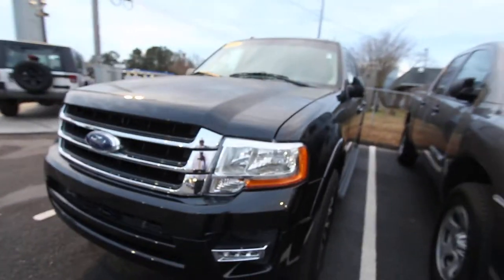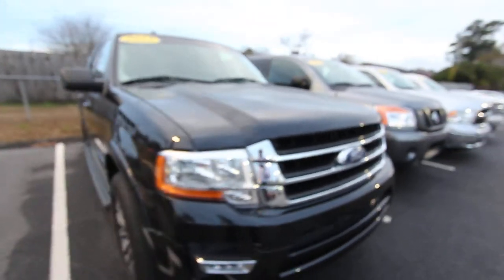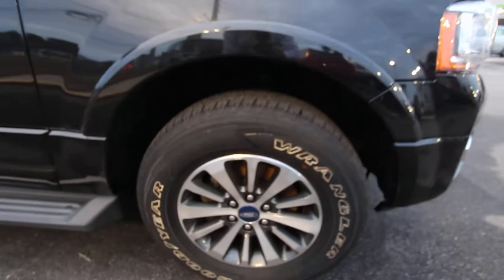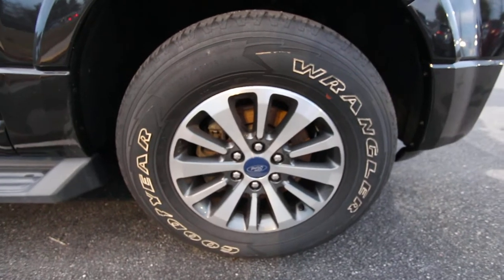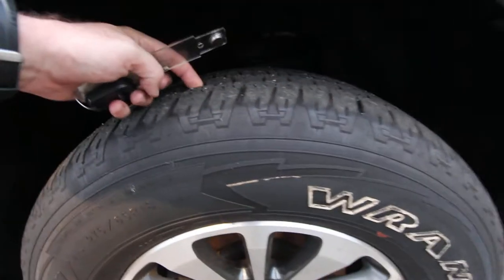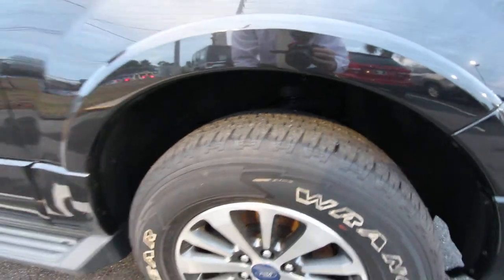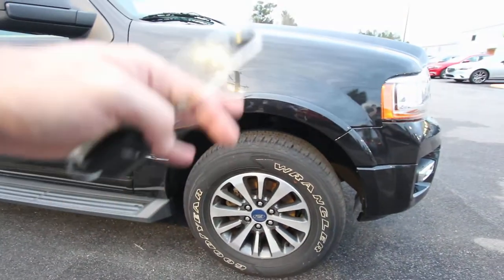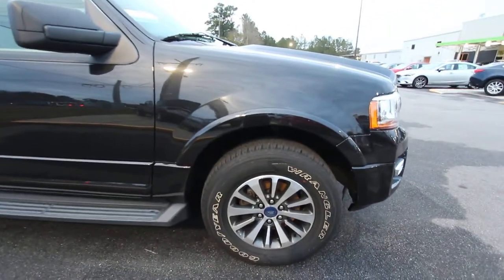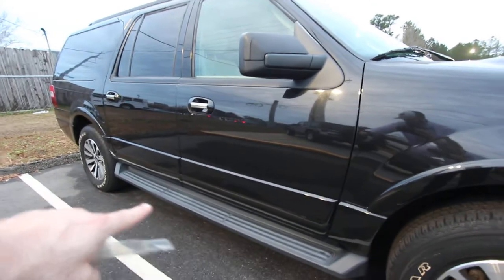If you own an Expedition and you're watching the video, feel free to comment and share some information about the car. It does have Goodyear Wrangler tires — not brand new, but still a decent amount of tread. I tell people if you put your fingers down in the tires and you see rocks in them, you've got tread. Always look to see if the tires are dry rotting — these aren't, which is good.